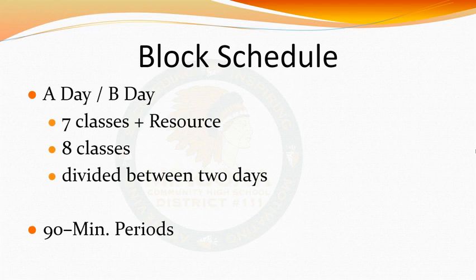I want to quickly elaborate on what a resource class is. This is a class worked into your schedule that should be utilized to get work completed. It is also a great opportunity to utilize the many labs we have available to further assist you with any classes you may need additional support with.